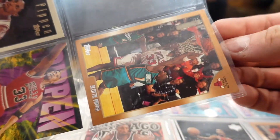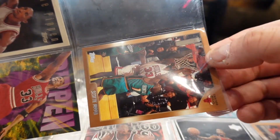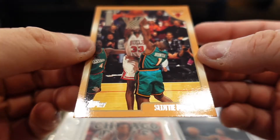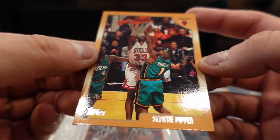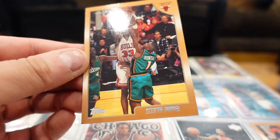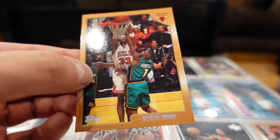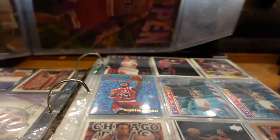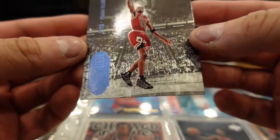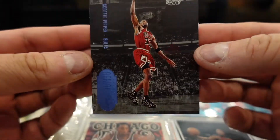Not graded — 13 bucks. Let me see if there's anything graded; I doubt it. This is a Scottie Pippen Topps card. Last thing — this is a cool card right here, a Last Dance season card as well.